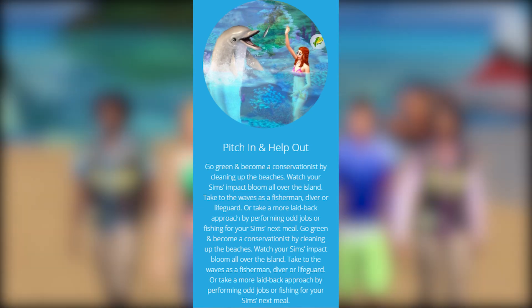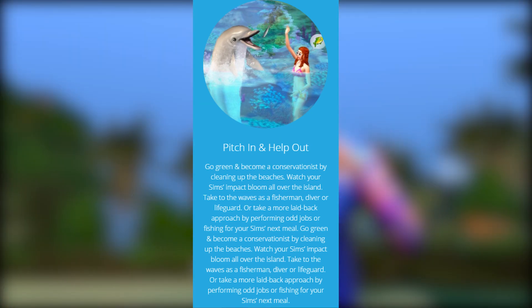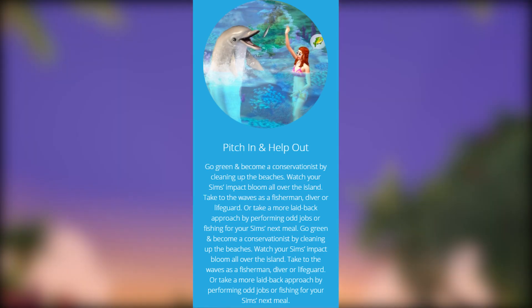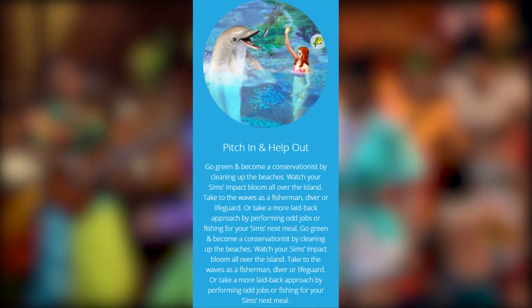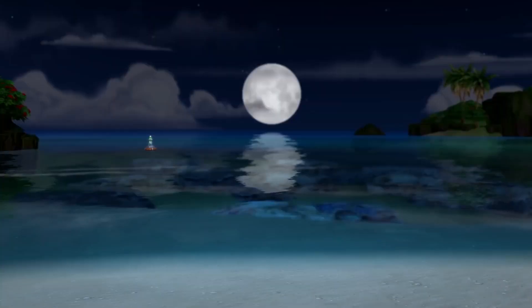Take to the beaches to build a sandcastle, catch some rays, and even meet a mermaid. Pitch in and help out — go green and become a conservationist by cleaning up the beaches, watch your Sim's impact bloom all over the island. Take to the waves as a fisherman, diver, or lifeguard, or take a more laid-back approach by performing odd jobs or fishing for your Sim's next meal.